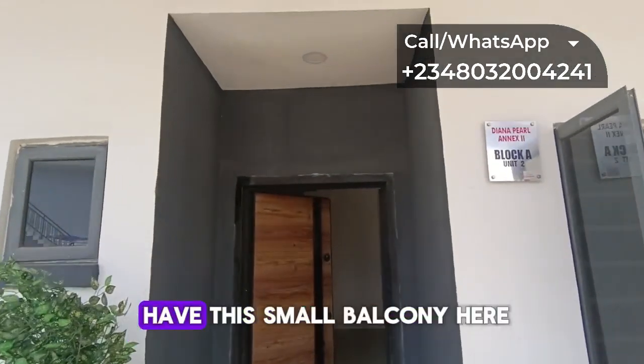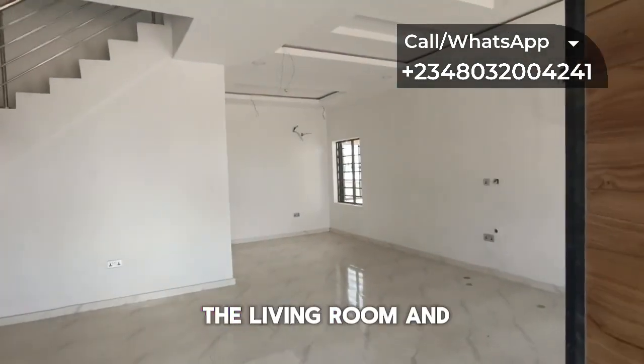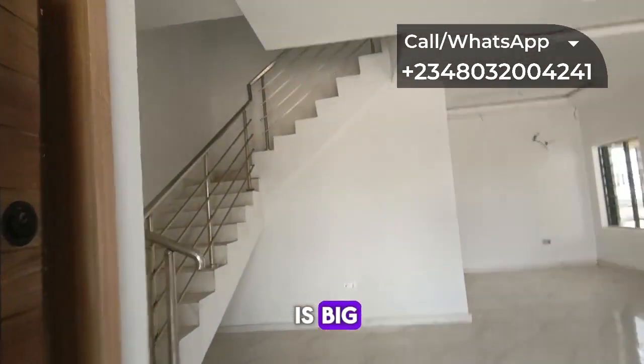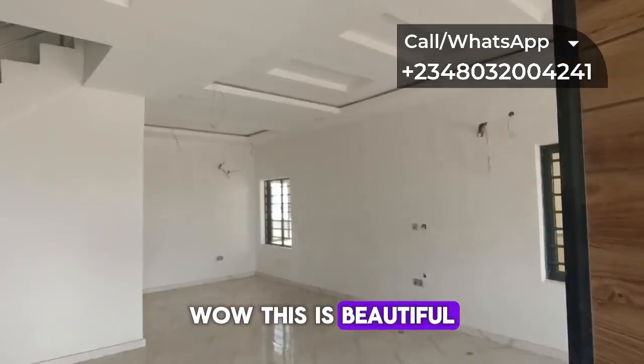Starting off, we have a small balcony here. And here we have the living room and dining room area. You can see that the living room space is big — it's quite spacious.